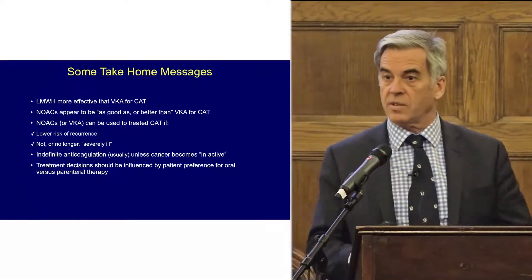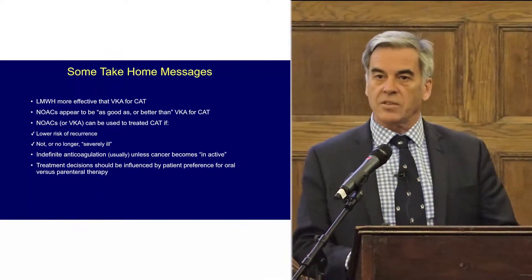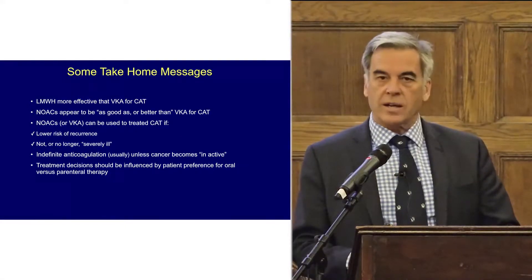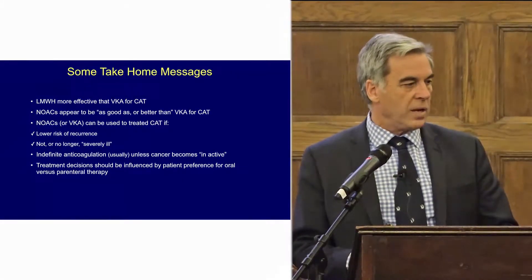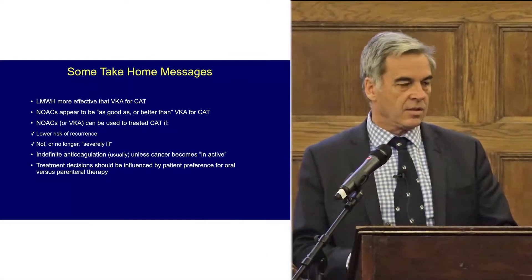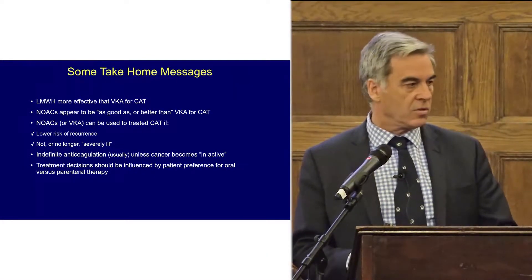I'm not going to show you any evidence for that because the other speakers have already shown you evidence for it. NOACs or DOACs appear to be as good as or better than VKA for CAT — that's my other conclusion.